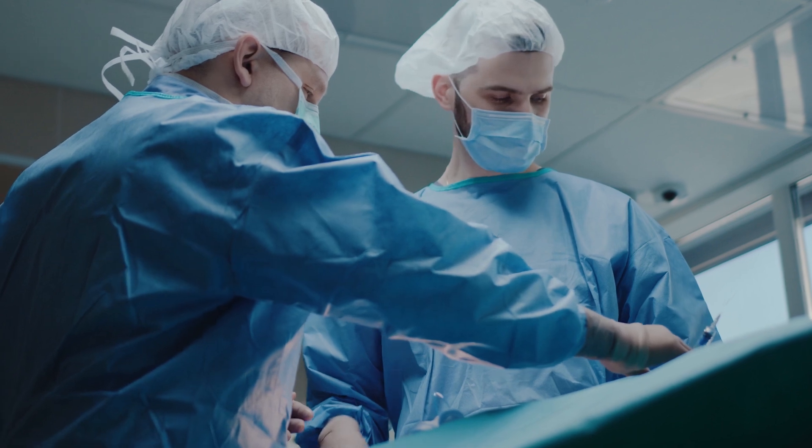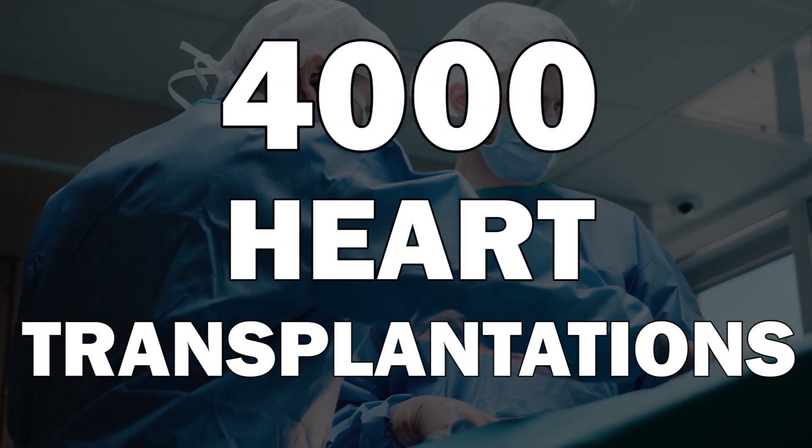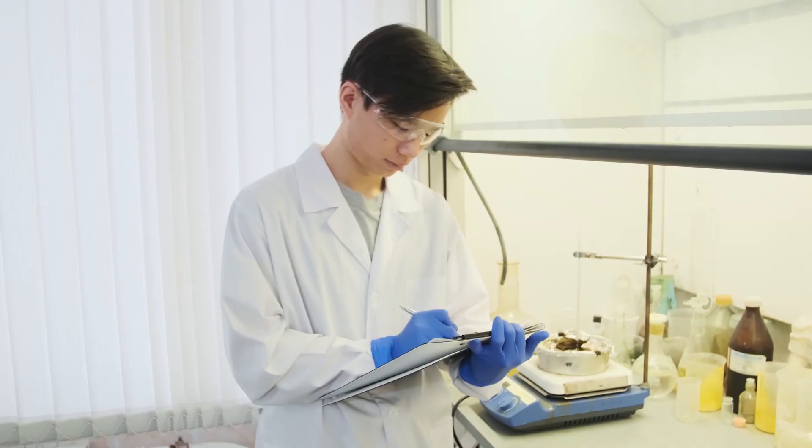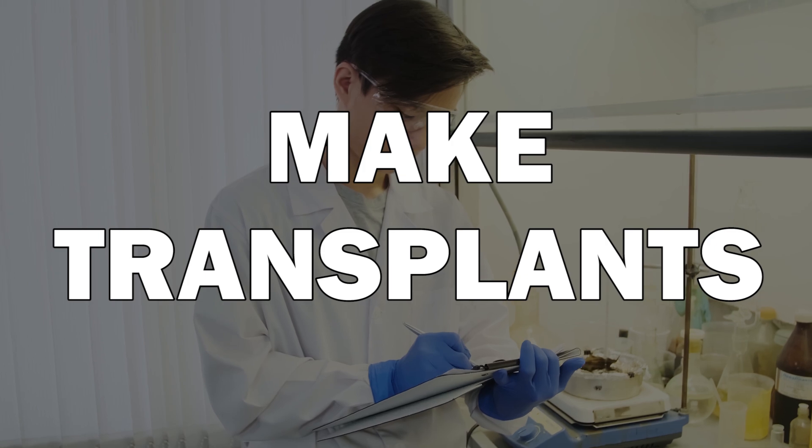Each year hearts fail in numerous people and over 4,000 heart transplantations are performed. Unfortunately, patients often have to wait for months until a suitable transplant is found. This means that valuable time is lost, so we need to find ways to make transplants ourselves.